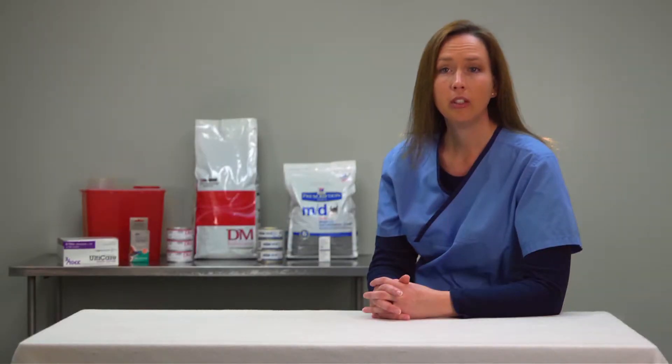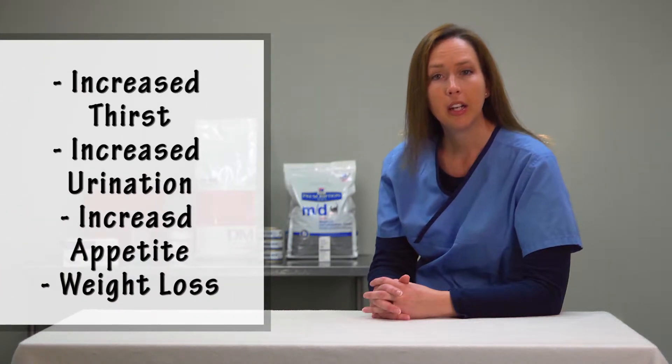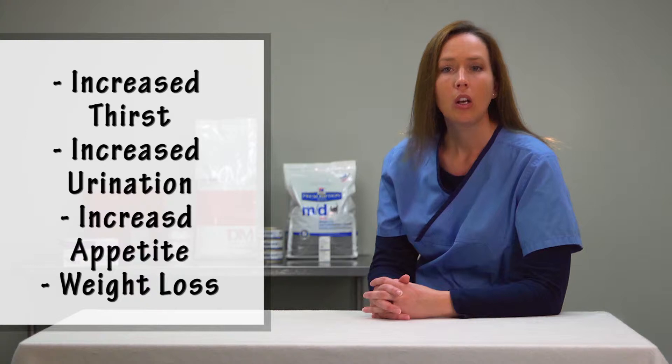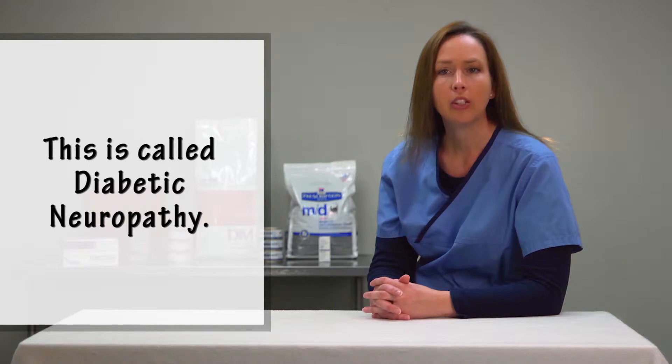The symptoms of diabetes include increased thirst and urination, increased appetite, and weight loss. Untreated diabetes in cats can result in very weak back legs. This is called diabetic neuropathy.